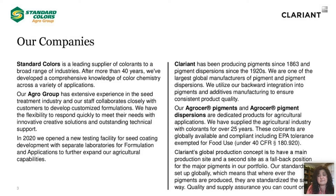Clariant has been producing pigments since 1863 and dispersions since the 1920s. We are one of the largest global manufacturers of pigments and dispersions. We utilize our backward integration into pigments and additive manufacturing to ensure consistent product quality. Our Agrisur line of pigments and pigment dispersions are dedicated products for the agricultural industry — we have supplied this industry with colorants for over 25 years. These colorants are globally available and are compliant, including the U.S. EPA tolerance exemption for food use. Clariant's global production concept maintains a main production site and a second backup site, with globally harmonized standards — quality and supply assurance you can count on.